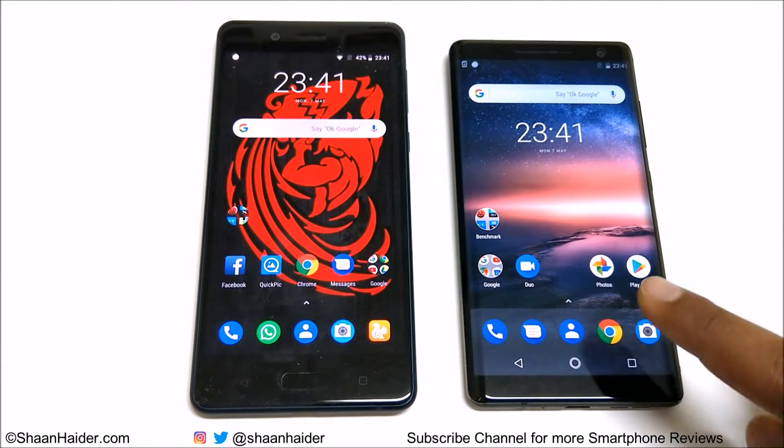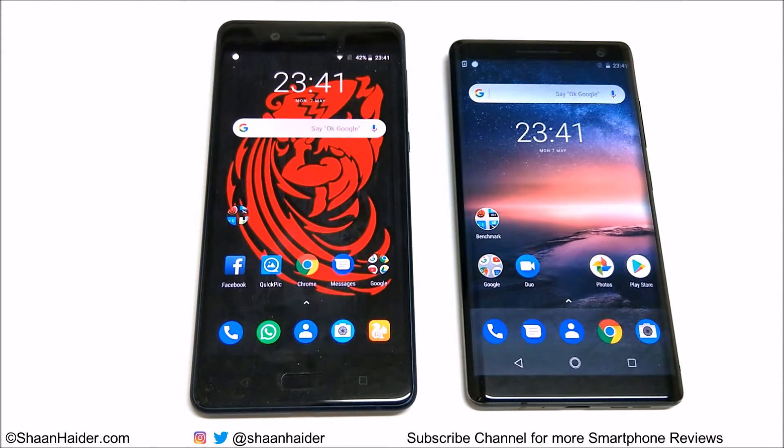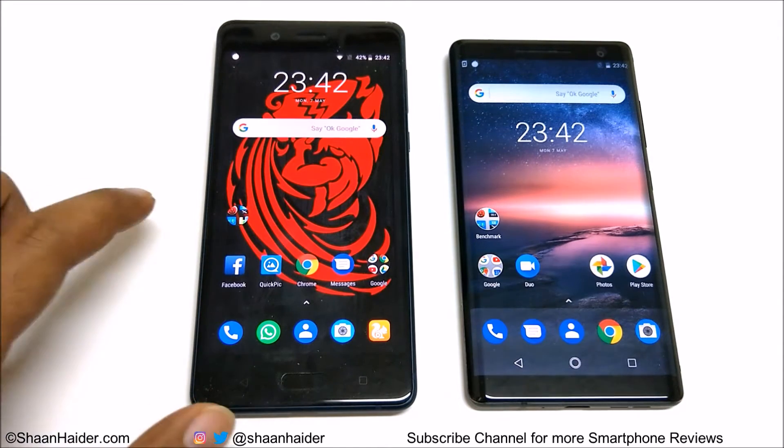The Nokia 8 Sirocco comes with 6GB RAM and 128GB internal storage. The Nokia 8 Sirocco has a 5.5-inch WQHD screen and the Nokia 8 has a 5.3-inch WQHD screen. Let's see how much all of these hardware specs are going to contribute to the benchmarking test scores of these two smartphones.